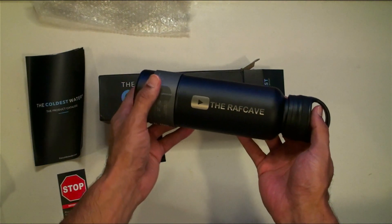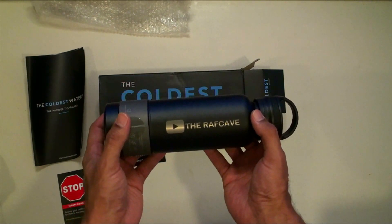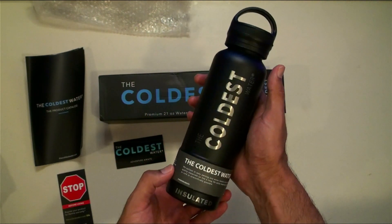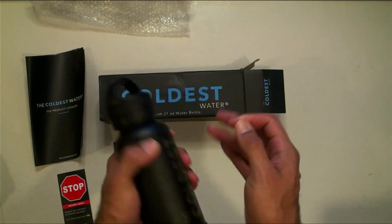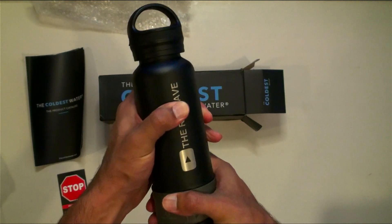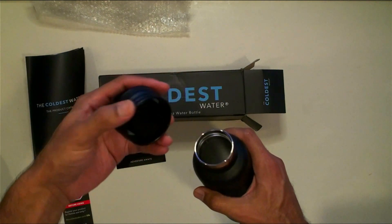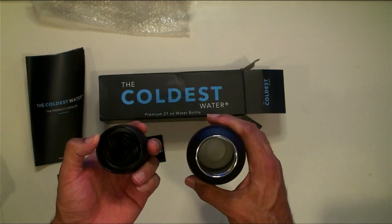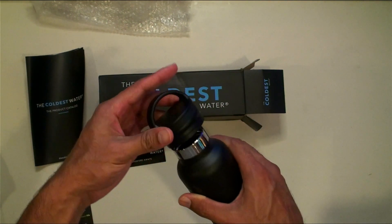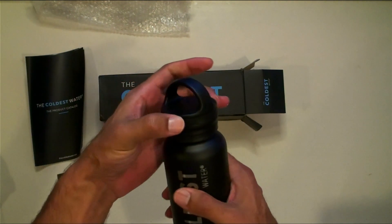This is the first official YouTube-sent item with the Raph Cave logo on it — that is pretty amazing. Thank you, Coldest Water, I really appreciate that. It's insulated, great looking, feels awesome, and it has this little rubber grip on the bottom so when you put it in your cup holder it's not going to move — it'll stay real tight. You've got your lid here, and that's locked down — nothing is leaving this bottle. There's a little rubber grip up top too.